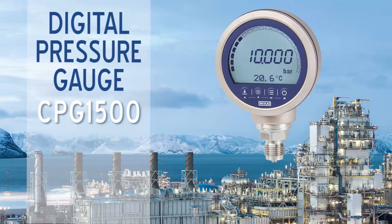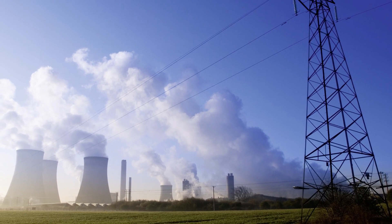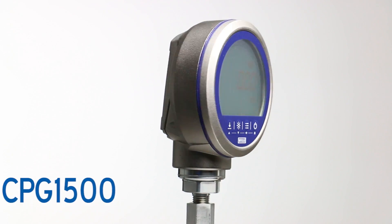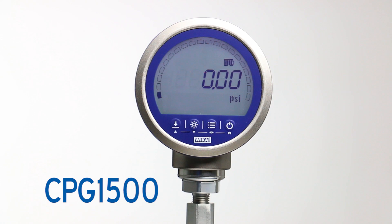The CPG1500 digital pressure gauge offers the right solution for measurements where higher accuracy and extended capabilities are required, and is designed for applications in oil and gas, petrochemical, power generation, calibration services, and pharmaceuticals. It combines the durability of an analog gauge in a robust package with the valuable features of a digital solution.